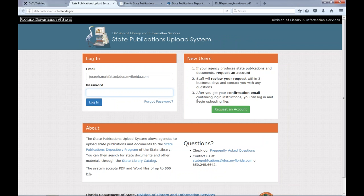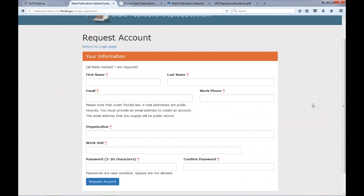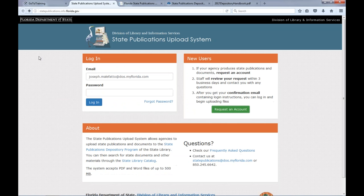The address for the State Publications Form, so you can reach it directly, is statepublications.info.florida.gov. The first thing you want to do if you haven't submitted publications before is get set up with an account. To do that, click this green Request an Account button, and that will take you to a form to apply for an account. Our staff will review your application within three days, and we will be in touch with you to confirm your account or to request more information if necessary. Once you have an account, you can log in with your email and password using the box here on the left. I've already got my email address in there, so I'm going to go ahead and log in with my account now.